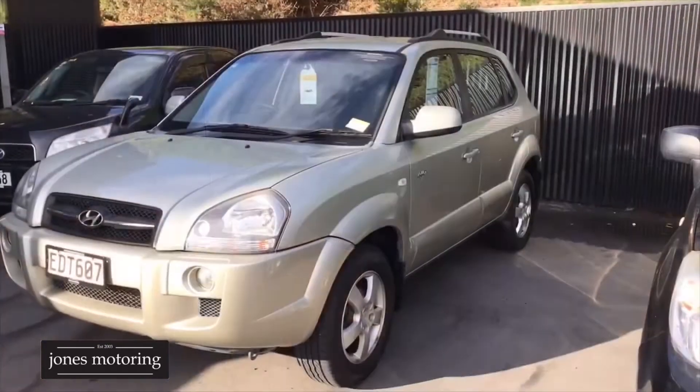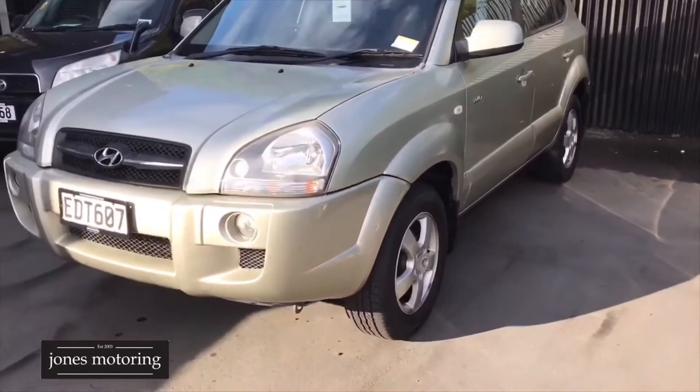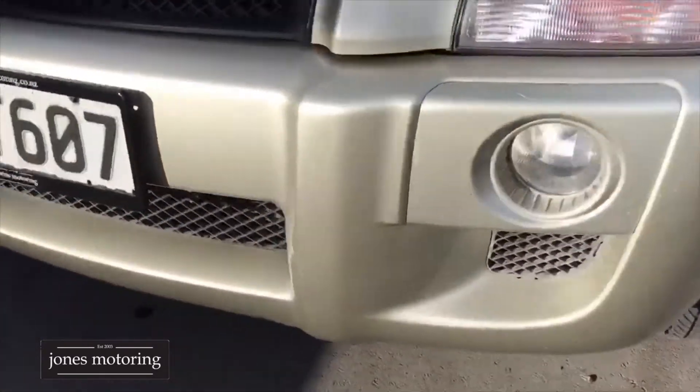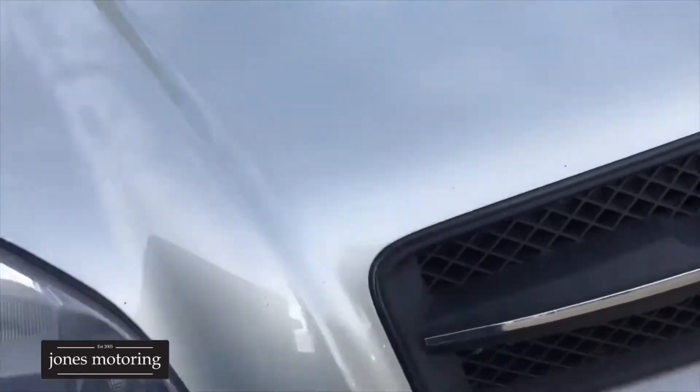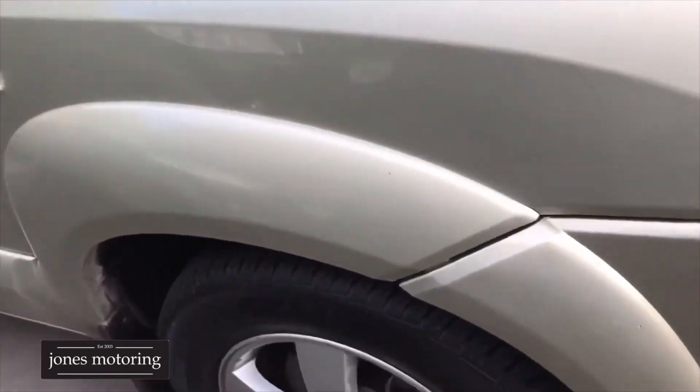We're just going to walk around a very tidy Hyundai Tucson. Actually the paint on this car for the mileage is very, very tidy — there's not a lot really on that front bumper, the bonnet's good, apart from the ever so slight marks which you expect on any vehicle with those Ks.